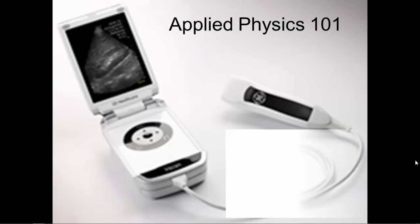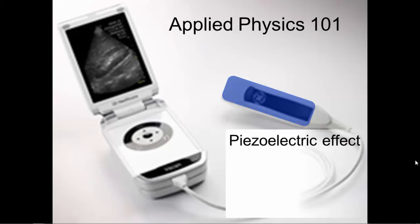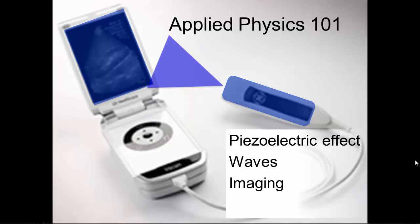Back to the physics — I should have warned you there was going to be a history lesson there for a minute. We are going to talk about the piezoelectric effect, which is basically how the transducer works. We are going to talk about waves, which is the ultrasound energy that comes out of the end of the transducer. We are going to talk about imaging — sometimes people refer to this as the knobology or instrumentation — basically how we get a good picture on the screen, and how the knobs and dials on the machine work.